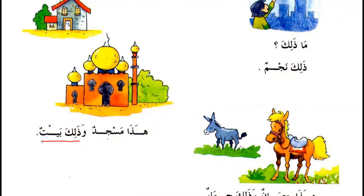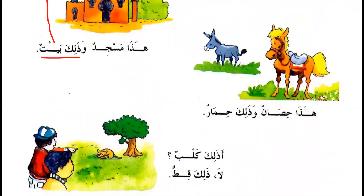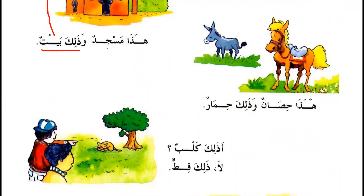ذلك بيت — And that's a house. هذا حصان — This is a horse. و ذلك حمار — And that's a donkey.